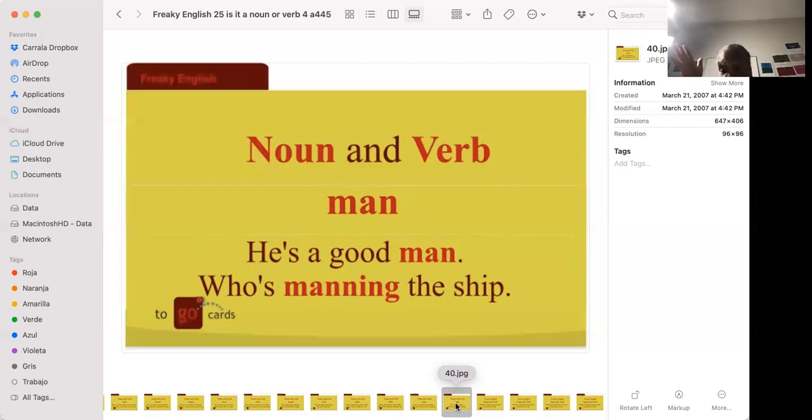'He's a good man.' 'Who's manning the ship?' To man is not about being male — it means who is driving or operating the ship. I think nowadays it's more about who's working at the computer controls.